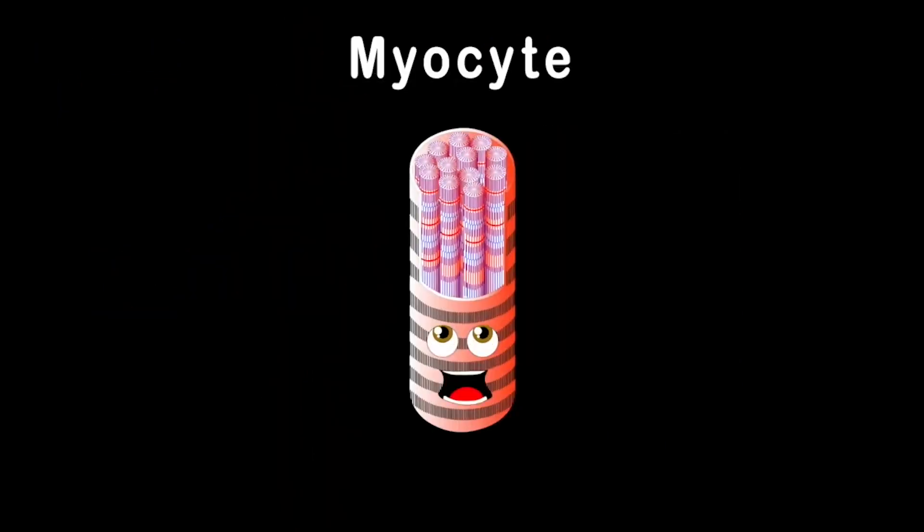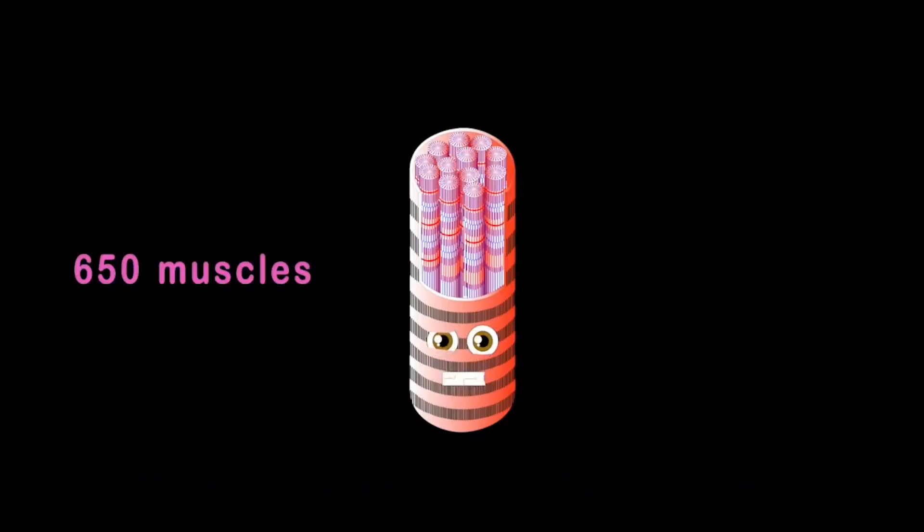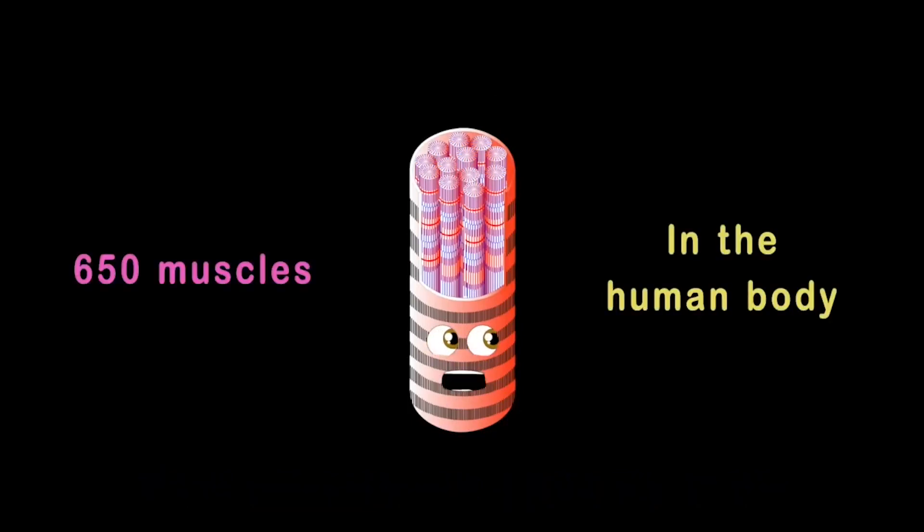I am a myocyte. Your muscles are made up of me. Here's some of the 650 muscles in the human body.